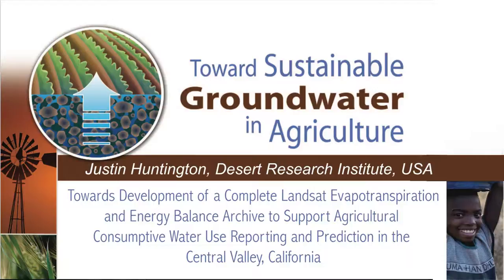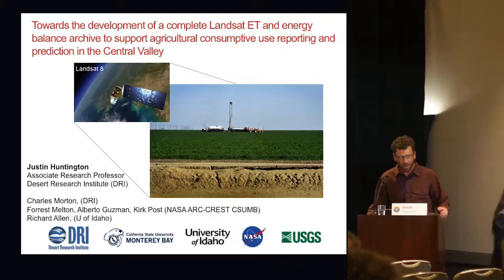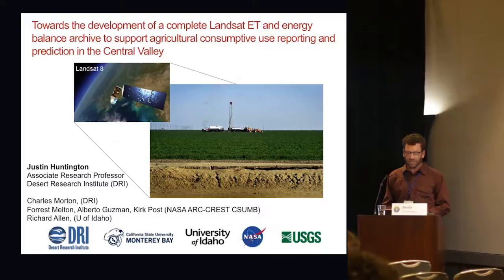A little bit about me — I'm from the Desert Research Institute in Reno, Nevada. I started my professional career at the state engineer's office in Nevada where we've had groundwater law for about 90 years. My main task was to figure out consumptive use for the state of Nevada and produce a report where we could pick on a groundwater basin and it would say what the consumptive use of that basin was. I'd like to really acknowledge Forrest and his team — basically none of this would be possible without running all our codes on the NASA Earth Exchange.